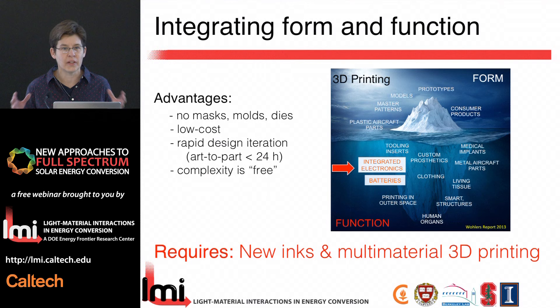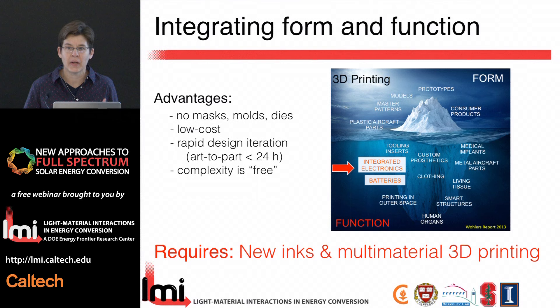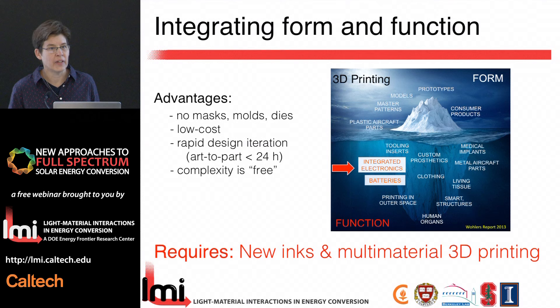What are some of the drivers behind 3D printing? First, it's a very low-cost method — you don't need the complicated masks required for photolithography or the molds, dies, and tooling. Second, it really drives the innovation cycle. You can go from a CAD file design to a part in less than 24 hours. Even just as a rapid prototyping tool, the ability to do electronic devices and embed function is quite powerful.